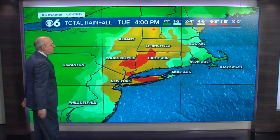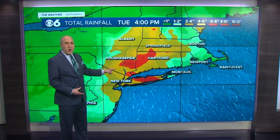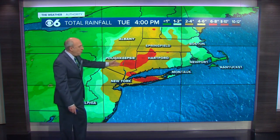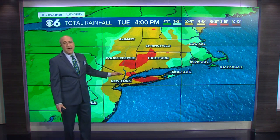In terms of potential rainfall, look at this — we could be seeing six to eight inches anywhere where you see the red, with the darker red indicating areas of eight to ten inches, here inland across Connecticut, southeastern New York, maybe down into the Catskills and even into parts of Long Island.